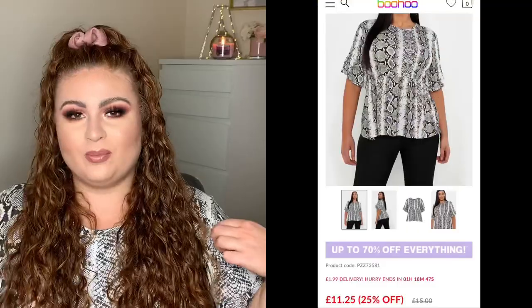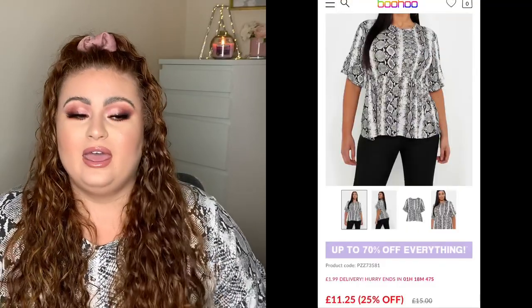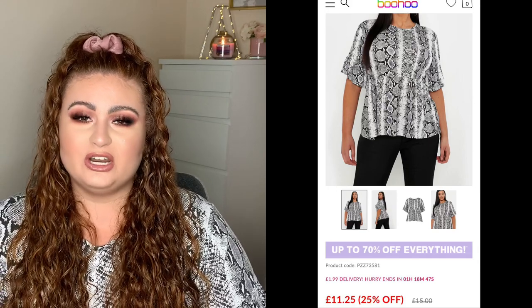Hi guys and welcome back to my channel! Today we're doing a mini Boohoo haul. I haven't ordered much but I wanted to show you what I ordered — there's one outfit that's completely out of my comfort zone. Also, this top I'm wearing today is actually from Boohoo as well, not from this haul. I'll link everything below. I love this peplum top — it's so flattering. This is my first ever try-on haul; I've done a Primark haul before but never a try-on, so please be kind!